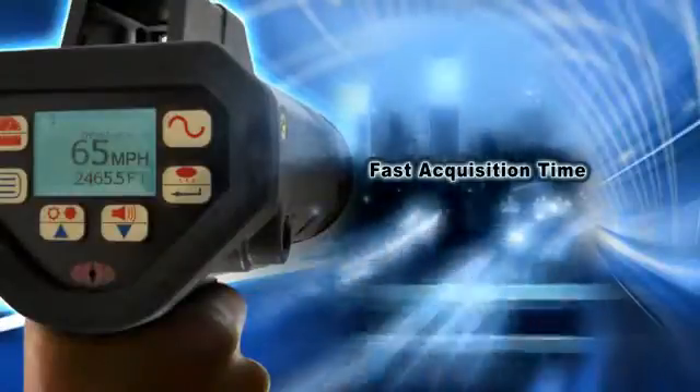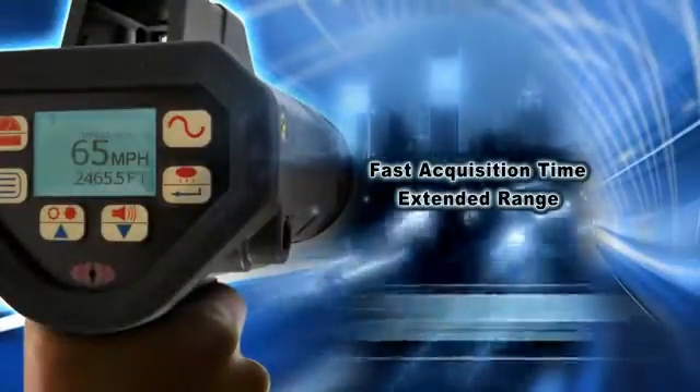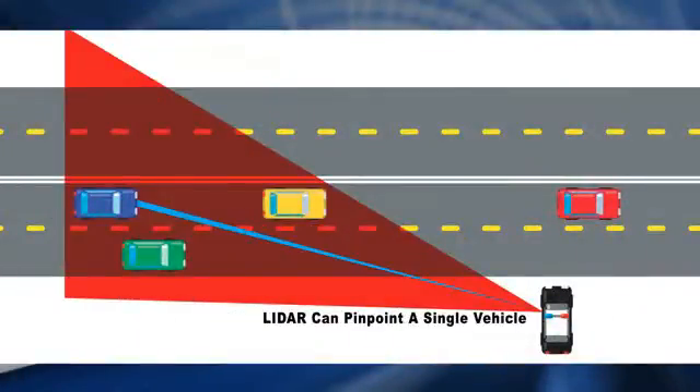The LaserAli can acquire vehicles in only a third of a second and has a maximum range of over a mile. Unlike radar, LiDAR is accurate enough to pinpoint a single vehicle in congested traffic.